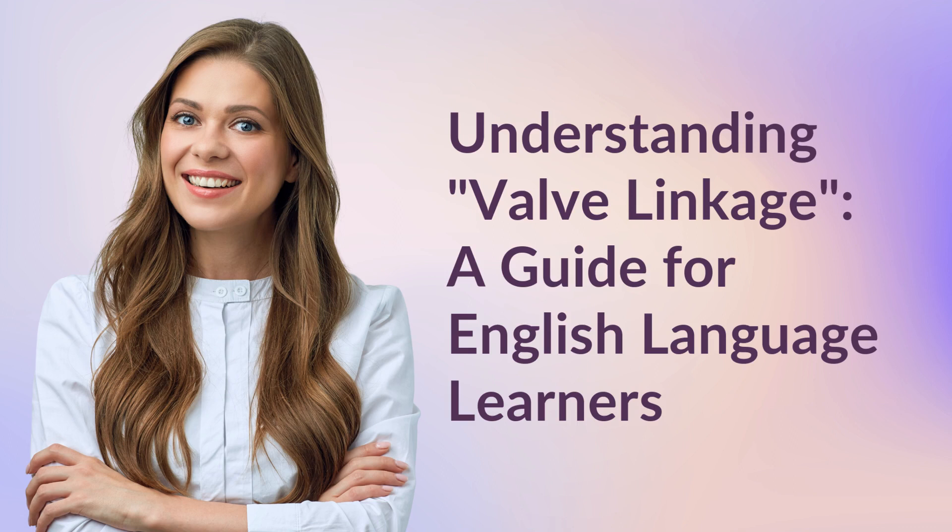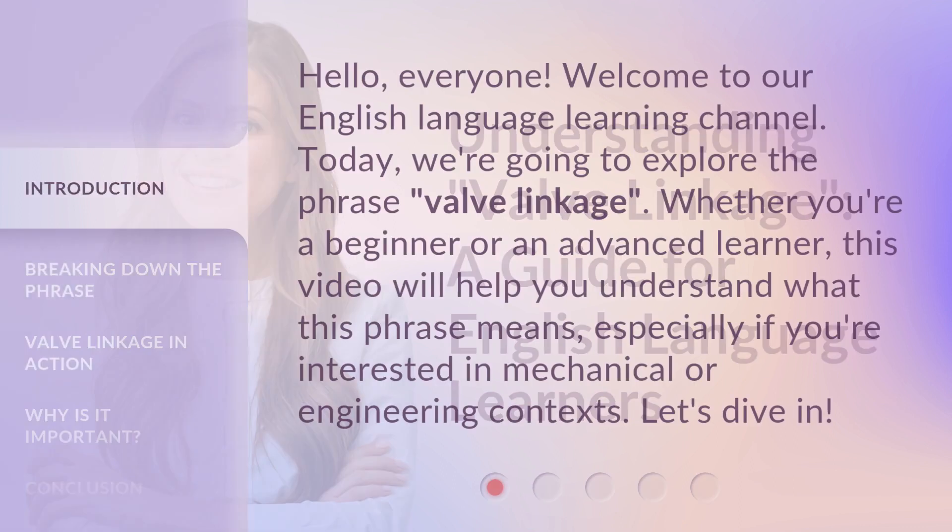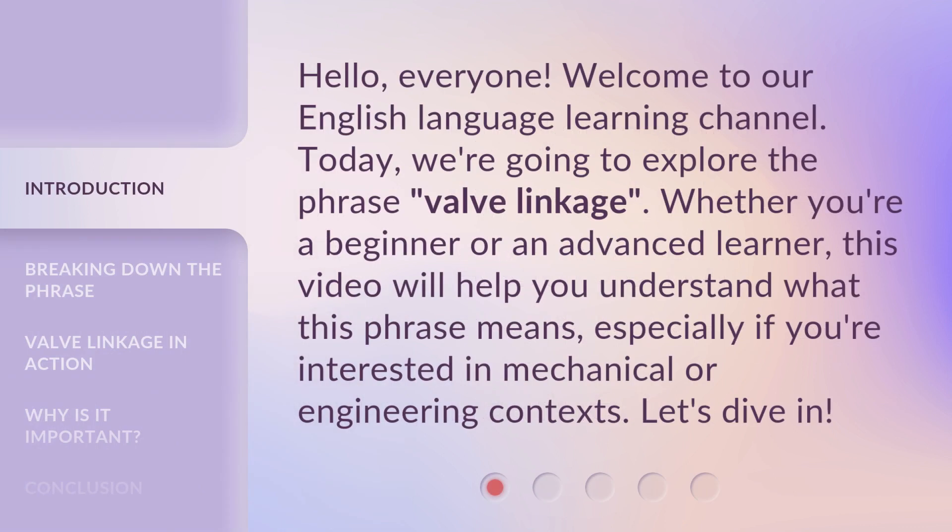Understanding Valve Linkage: a guide for English Language Learners. Hello, everyone. Welcome to our English Language Learning Channel. Today, we're going to explore the phrase 'valve linkage.' Whether you're a beginner or an advanced learner, this video will help you understand what this phrase means, especially if you're interested in mechanical or engineering contexts. Let's dive in.